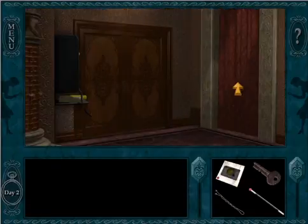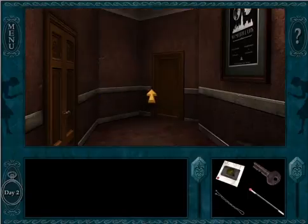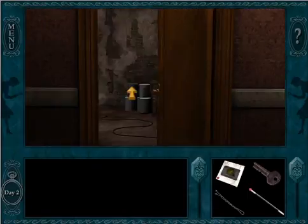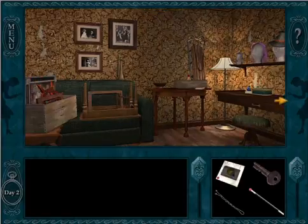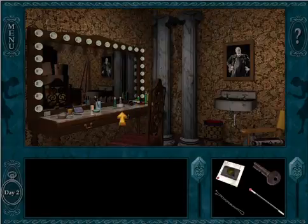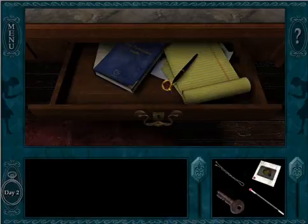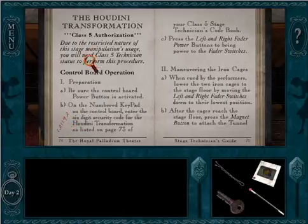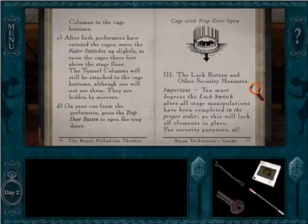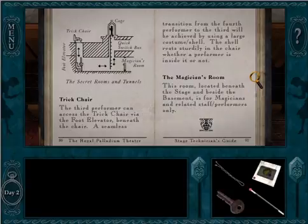Brady didn't leave anything behind, but there's been one area in Brady's dressing room we haven't been able to explore thoroughly yet. We can now because we have a special detective tool. Make sure he's not there. It's a locked drawer — bobby pin. No longer a locked drawer. Stage technician's guide. The Houdini transformation. Awesome.